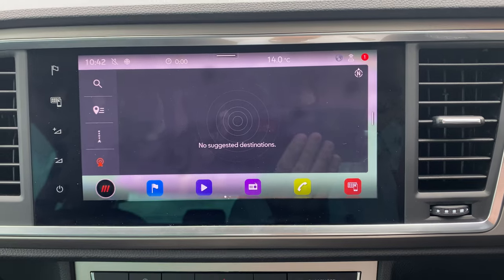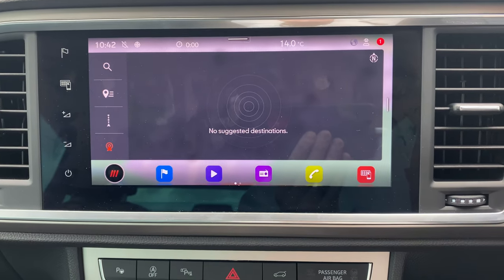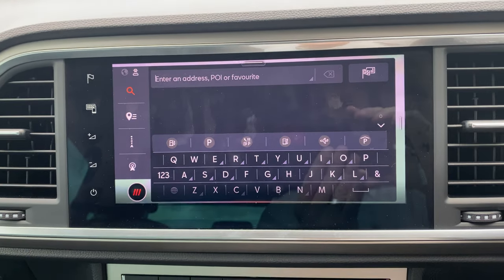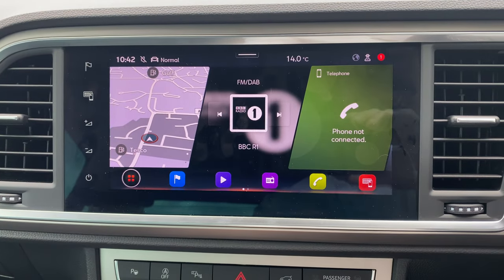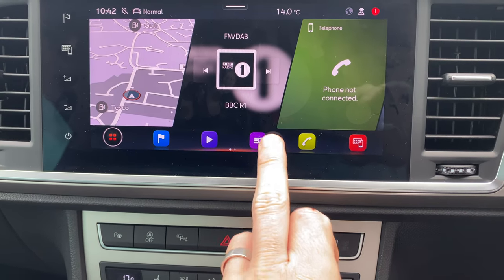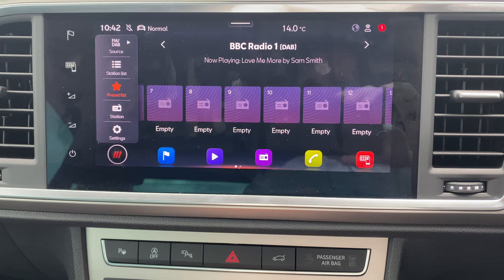They all have the built-in satellite navigation system, which is full postcode relevant, as well as running Android Auto and Apple CarPlay — so depending on your preference you can run either to suit you.